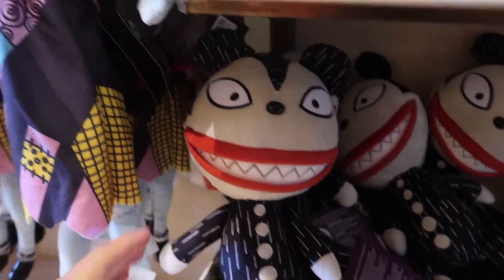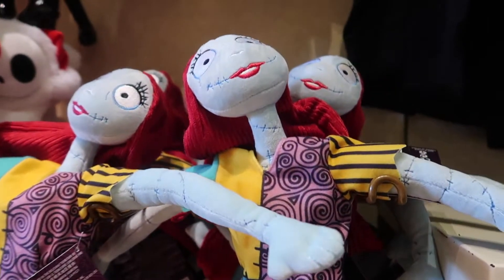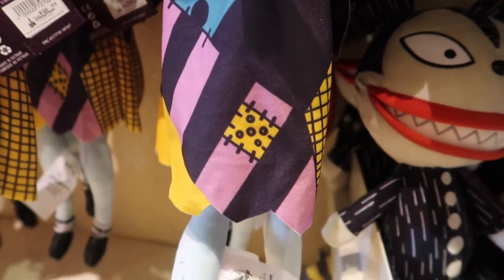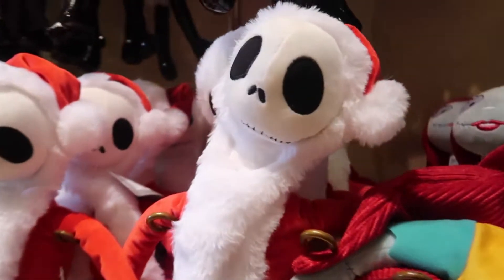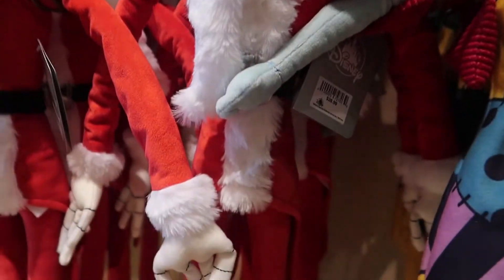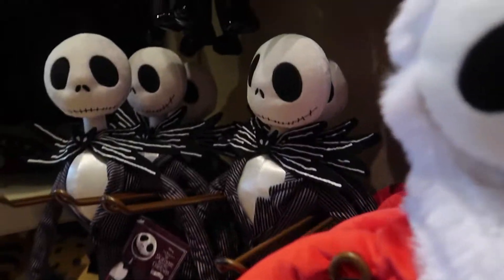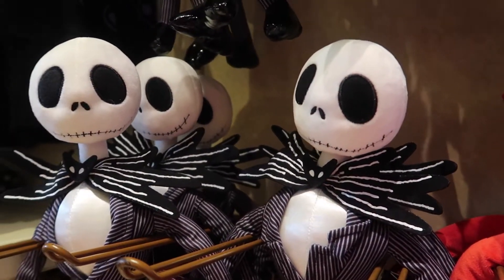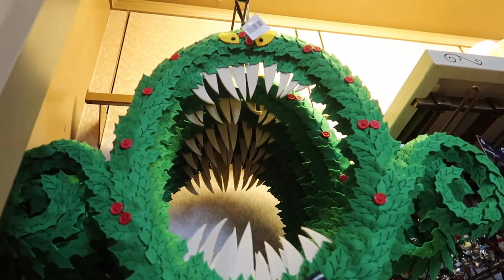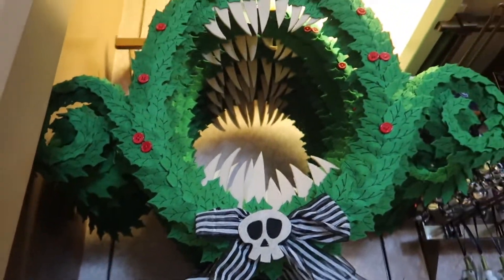Then you have Sally for $26.99, and we have Jack as the Sandy Claws for $26.99, and regular Jack for $26.99. $44.99 for that wreath — it's made of felt, that's a felt wreath. Oh my gosh, look at this — $21.99! I think I'll take my chances and wait for it to be at the warehouse. This is neat, this is new — I've never seen that. Look at how long his legs are. Neat ornament — $21.99.